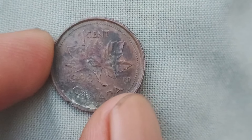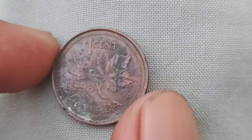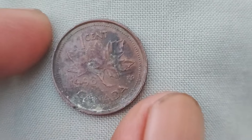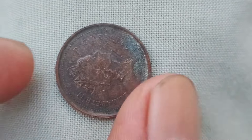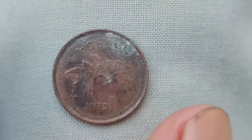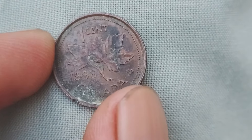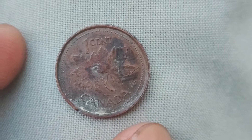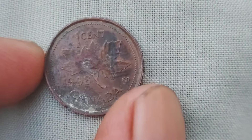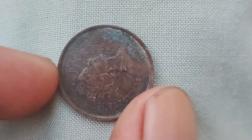You might be wondering why a seemingly common coin like the 1998 Canada one-cent could be worth such a significant amount. It all comes down to rarity and condition. In 1998, the Royal Canadian Mint produced a limited number of these coins, making them highly sought after by collectors. If you happen to find a coin in mint condition with no signs of wear or damage, its value could skyrocket even further. The mintage — referring to the number of coins produced by the mint — is a key factor in determining value. In the case of the 1998 Canada one-cent coin, only a small number were minted, making them quite rare. This scarcity drives up demand among collectors, leading to higher prices in the market.